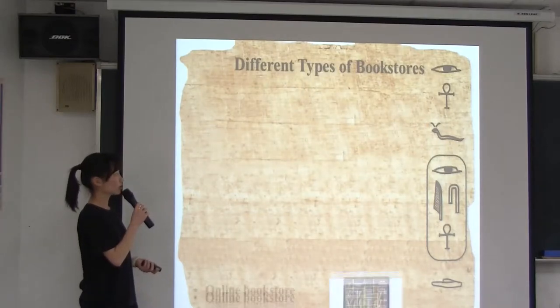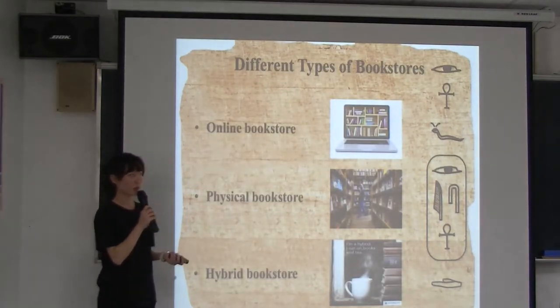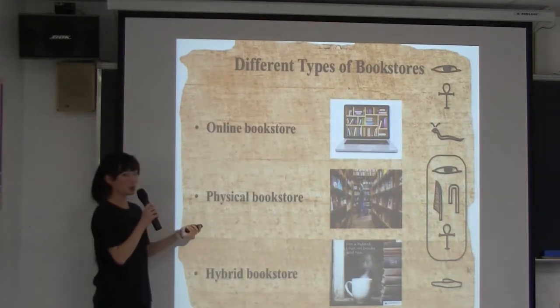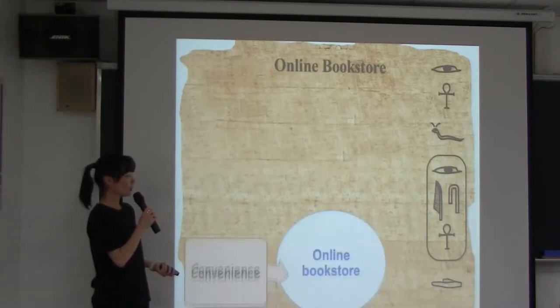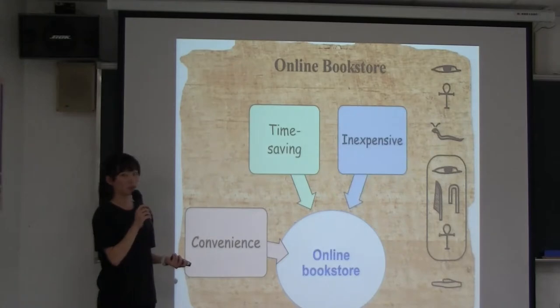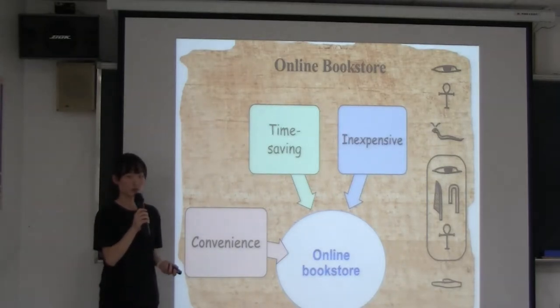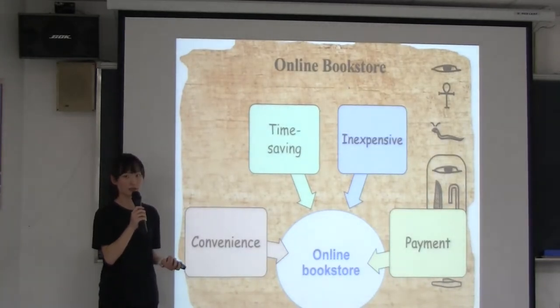After research questions, we are going to talk about different types of bookstores: online bookstores, physical bookstores, and hybrid bookstores. Unlike physical bookstores, online bookstores are convenient, time-saving, and inexpensive. Sometimes their members also have discounts. Moreover, the ways of paying are easier than before.